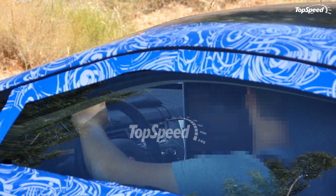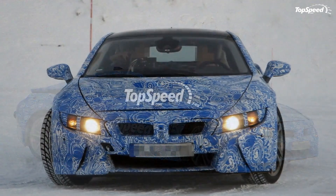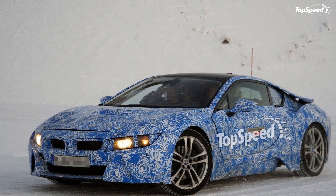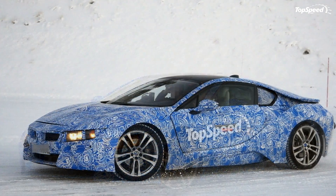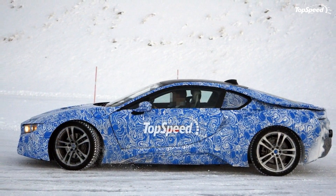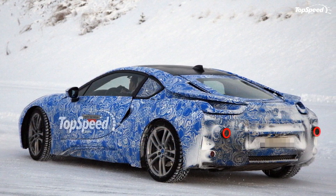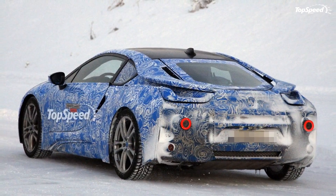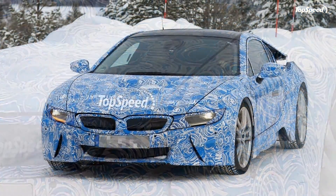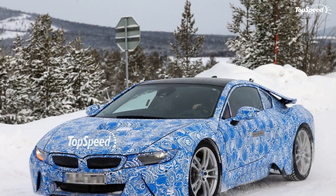Gone is the huge door glass and the exaggerated blue highlight. Renderings are oftentimes guesswork, but our i8 rendering was pretty spot-on. The only places that we really missed were the blue outline on the grille, the charging port on the front fender, and the blue highlight just below the door. Additionally, our positioning and shading on the hood-mounted heat extractor are a little off.